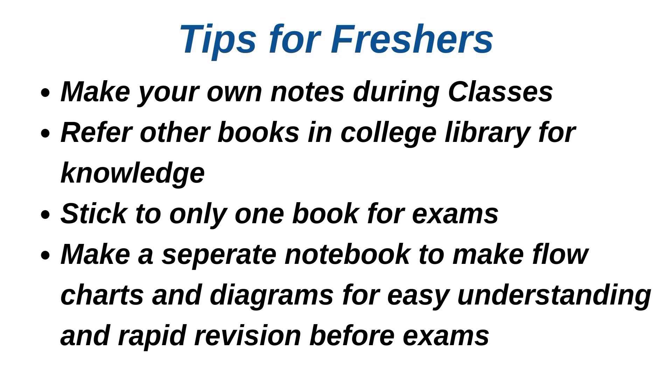The fourth important tip is to make a separate notebook for diagrams and flow charts. You can make flow charts and diagrams of different topics, which will be helpful during exam time when exams are near and you have a lot of syllabus to cover. You can go through those flow charts and diagrams and revise topics very easily. That's all for this video. I am also on Instagram as MyVetJourney — the link is in the description. Thank you so much for watching, do check out more related videos, take care, bye.